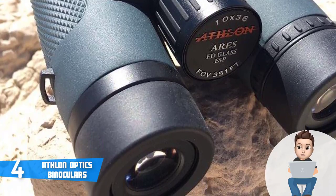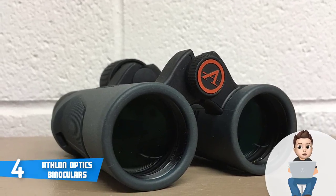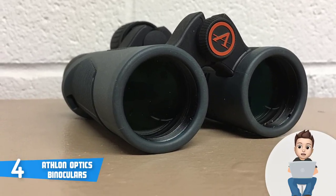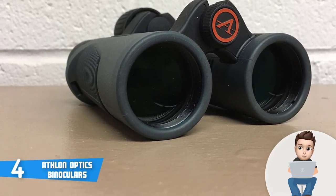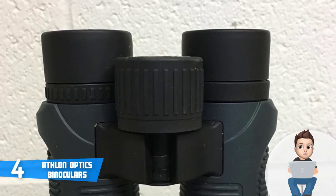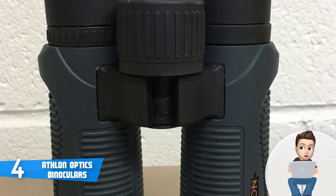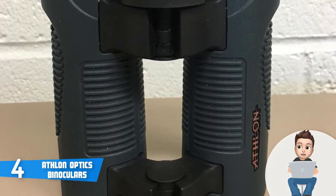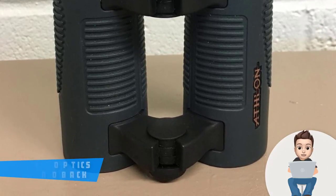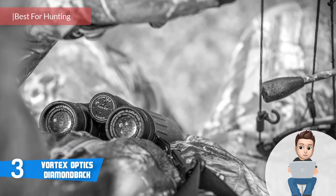The 42mm objective lenses contain elements made from glass with extra low dispersion abilities, which means they better direct wavelengths of light, resulting in a sharper image. Being 8x42 binoculars, they have a viewing angle of 8.1 degrees, which is pretty impressive. The wide field of view makes it easier to locate your target and follow it. To conclude, these are a great pair of binoculars and for the price you're really getting a bargain with many more features than their direct competitors.